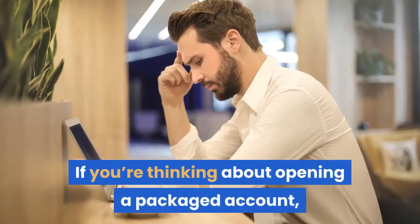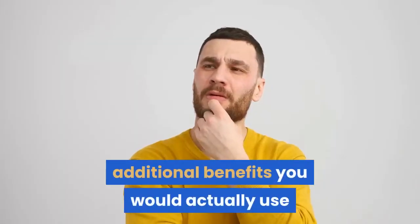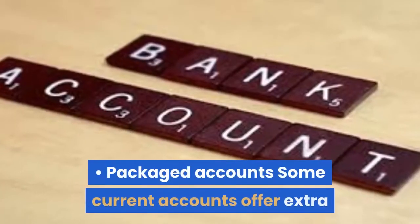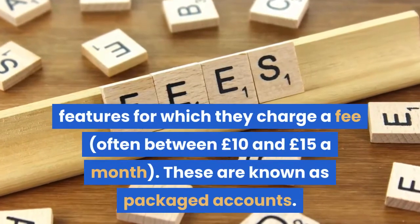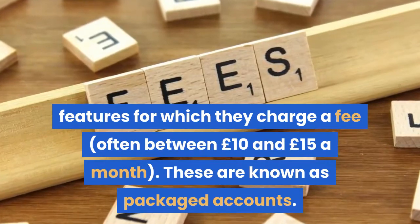If you're thinking about opening a packaged account, be sure to check how many of the additional benefits you would actually use and whether you can get them cheaper elsewhere. Packaged accounts: some current accounts offer extra features for which they charge a fee, often between £10 and £15 a month. These are known as packaged accounts.